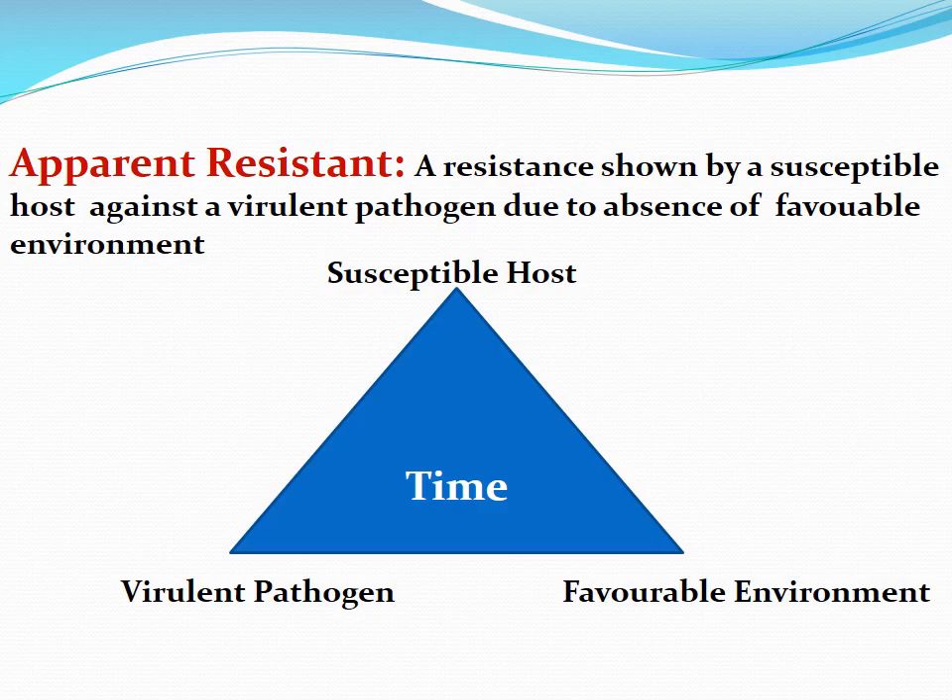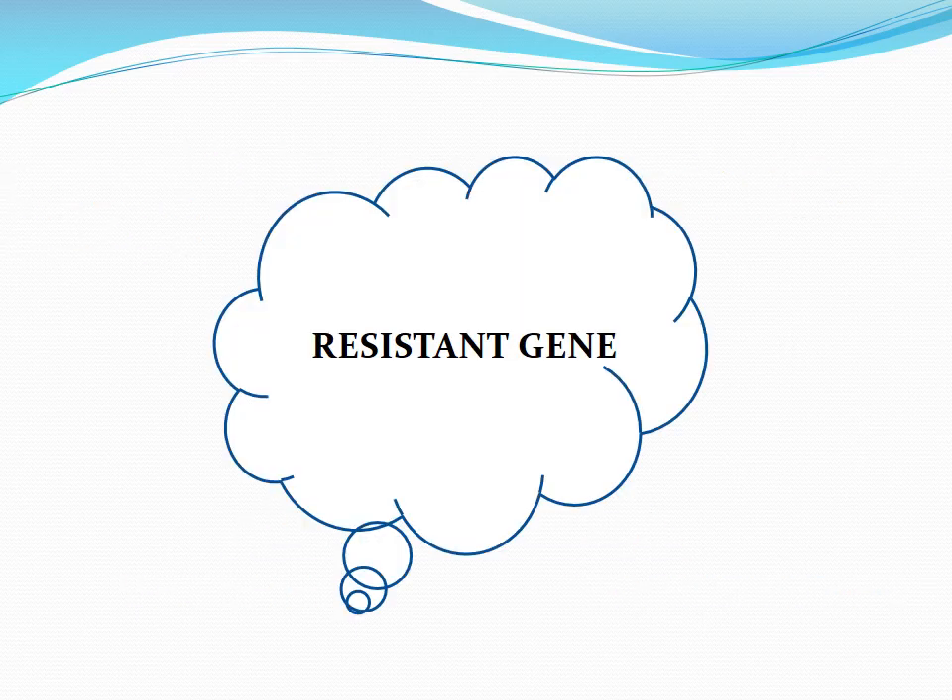Unlike humans or animals, plants cannot run away from their environment because they are sessile. So we always look for a plant which is truly resistant. A plant is only truly resistant if it has a resistance gene. This gene helps the plant not only to detect the pathogen but to kill it.